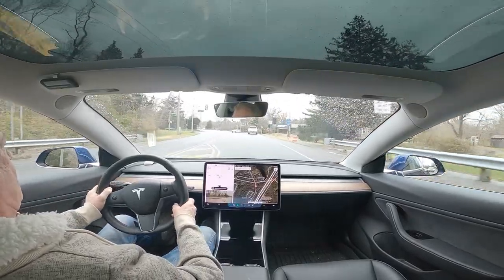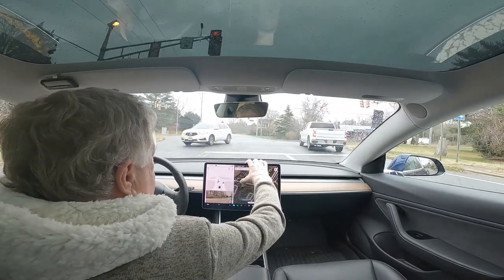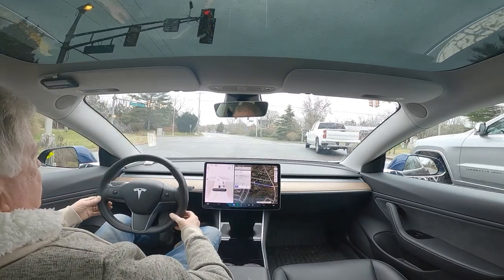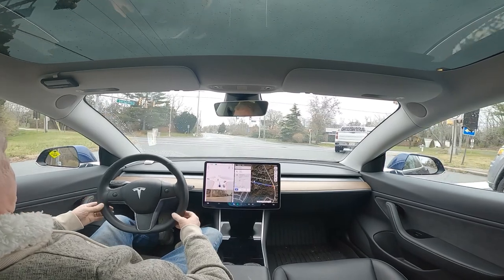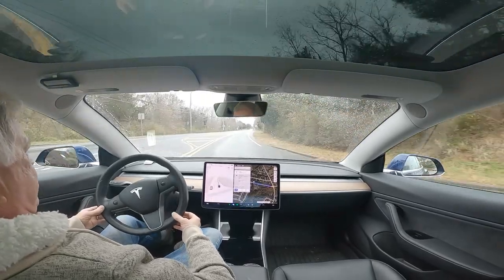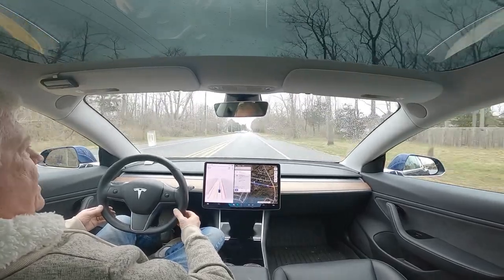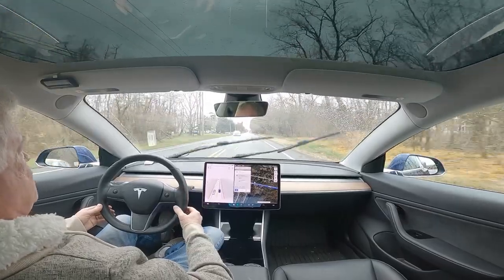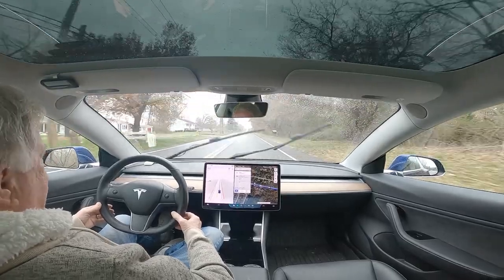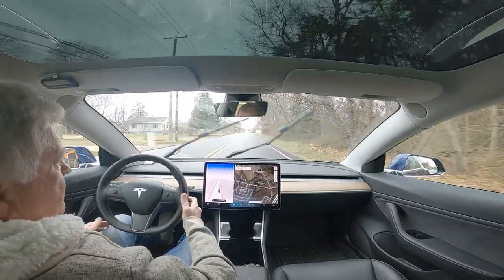I'm going to make a left-hand turn here and let it try. We'll see if it does the red-light issue at this turn also. Unfortunately the light changed. But version 10.69.3.1 is so human-like and smooth — other than the bugs, which are serious bugs to me, I think it handles extremely well. And we're at our destination. Sorry about that. Bye-bye.